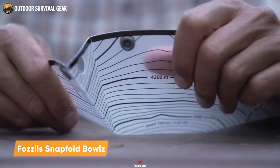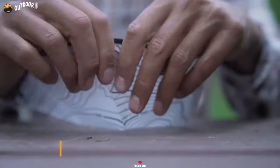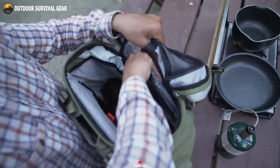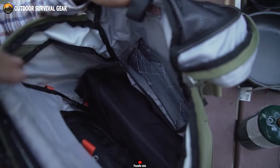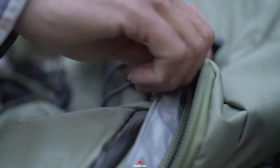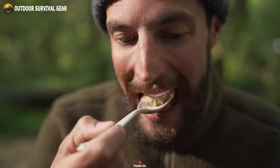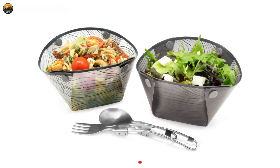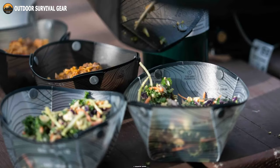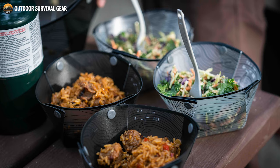Next, we have the Fossil Snapfold Bowls. Designed with hikers in mind, these bowls offer a practical solution to serving meals on the trail without the need for disposable alternatives. Featuring a unique collapsible design, these bowls are incredibly compact and lightweight, taking up minimal space in your backpack or gear bag. When unfolded, they provide a spacious and durable bowl for enjoying meals wherever your wanderlust takes you. Made from high-quality materials, these bowls are not only lightweight but also resistant to wear and tear.